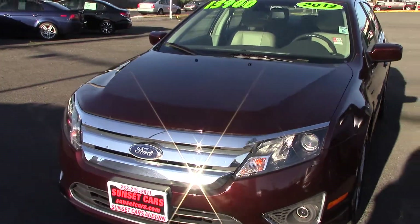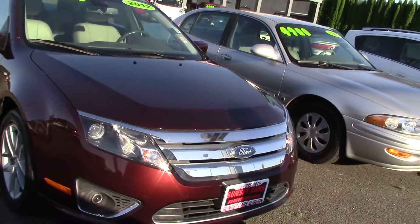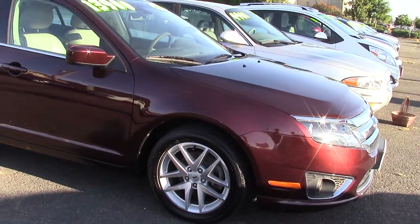It's a 2012 Ford Fusion SEL, stock number 97184. If you type that in on our website, sunsetcars.com, you're going to get to see the full list of features.